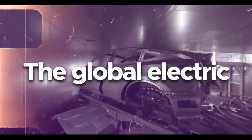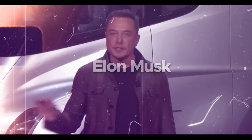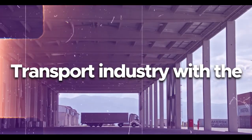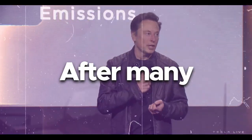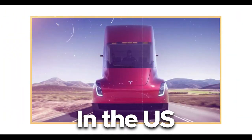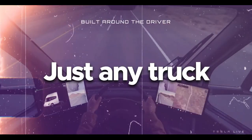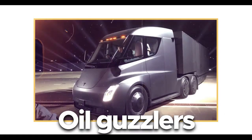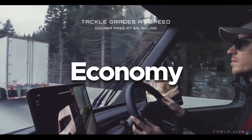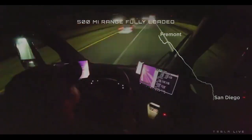Tesla has revolutionized the global electric mobility movement with its quirky and efficient passenger vehicles. In November 2017, Tesla co-founder and CEO Elon Musk announced plans to enter the commercial transport industry with the Tesla Semi Electric Truck. On December 1st, 2022, after many hiccups and delays, Tesla finally kicked off deliveries of the Semi in the US. The Semi is a zero-emissions, freight-hauling cargo machine that trumps traditional oil guzzlers on range, economy, operational costs, and performance. Here's everything we know about the Tesla Semi as of today.